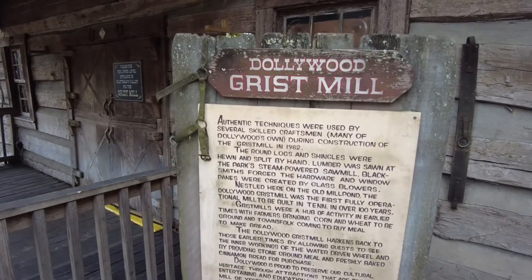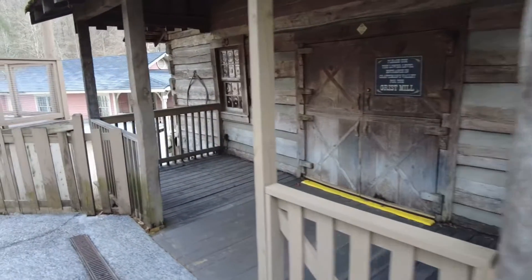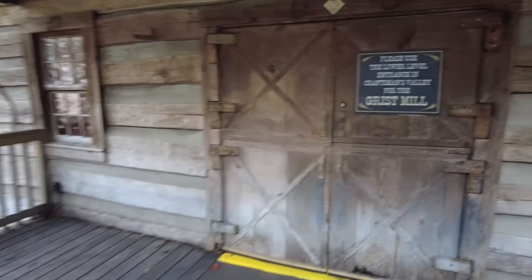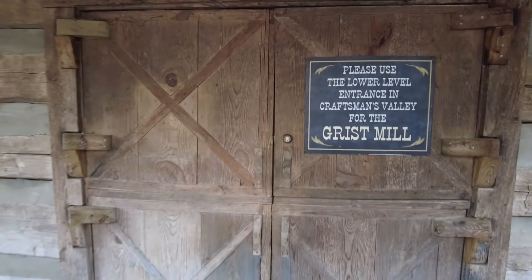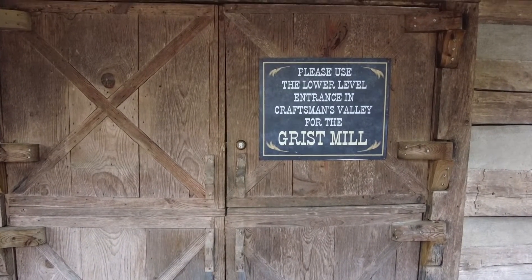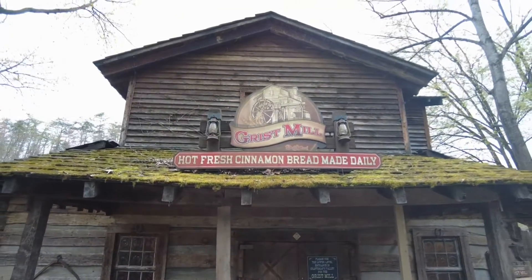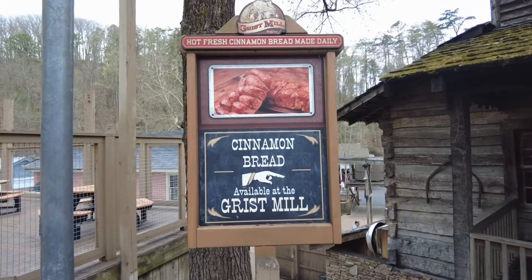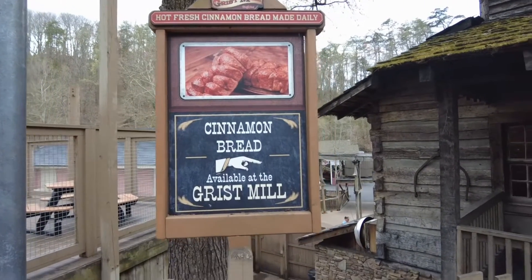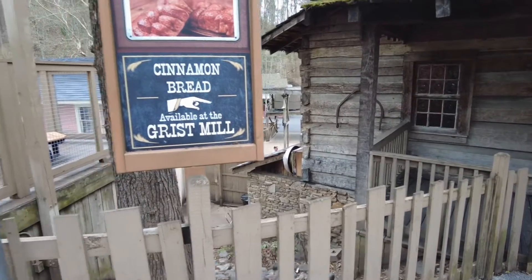There's a little information up here about the Dollywood Grist Mill, and this is the top of the grist mill. You can definitely smell the cinnamon bread baking. Now you can't get to the grist mill from this top end — they used to have a staircase up here that you could go in and out, but they have closed that off. You can still come up here and smell the cinnamon bread and see the very top. There's a sign telling you to go downstairs to get your cinnamon bread, and you can already see some people standing in line.